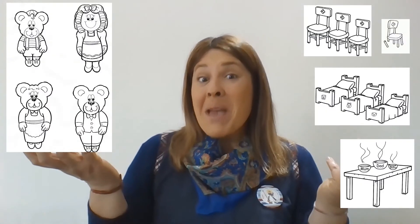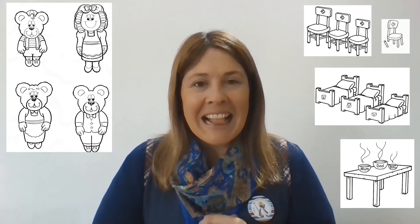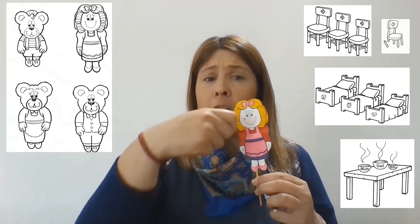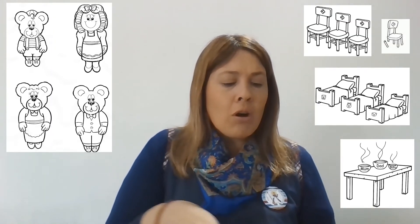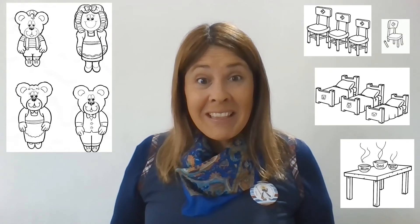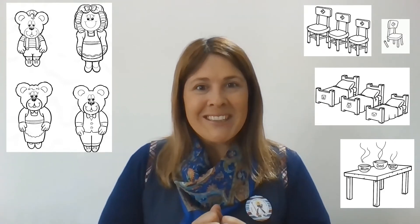I'm going to send you these puppets, so maybe you can prepare them at home and retell the story. If you don't have a printer, you can also draw — you can draw Goldilocks, Papa Bear, Mama Bear, and Baby Bear, and like that with everything. You can play at home! Do you think that's a good idea? Great, Green Puppies! Then you can show me through some pictures.